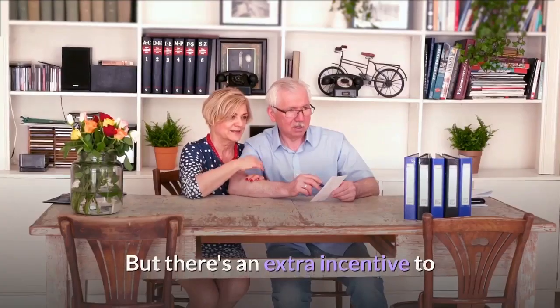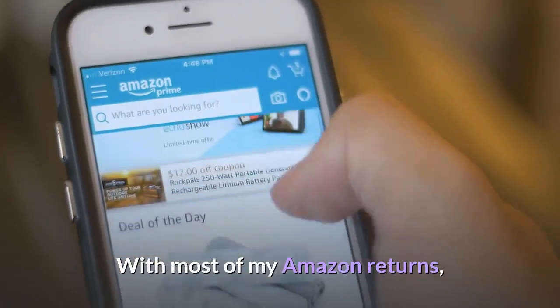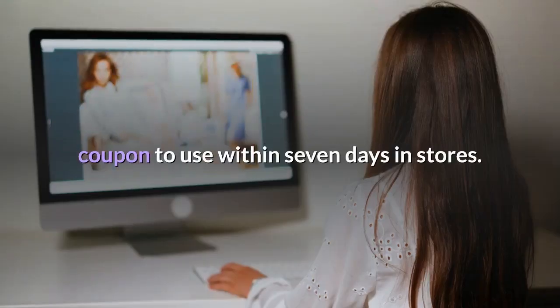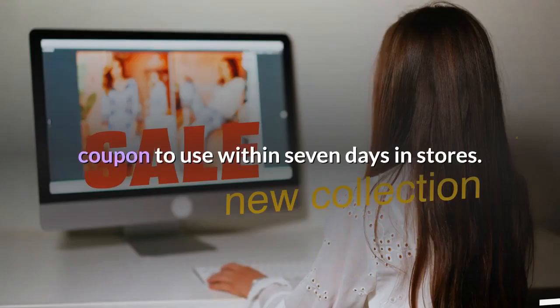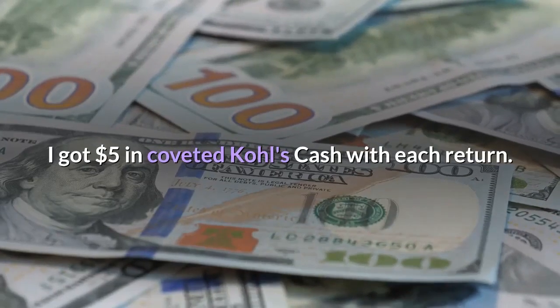There's an extra incentive to completing a return at Kohl's. Kohl's has handed me a 25% off coupon to use within 7 days in stores. But on two visits last week, I got $5 in coveted Kohl's Cash with each return.